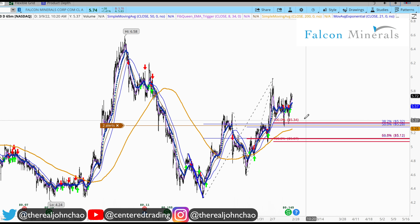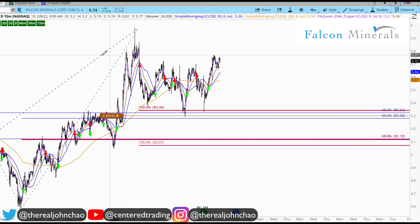On the hourly chart, price is also trading nicely above that 200 moving average. On the 15-minute time frame, we also have a trigger to go long.